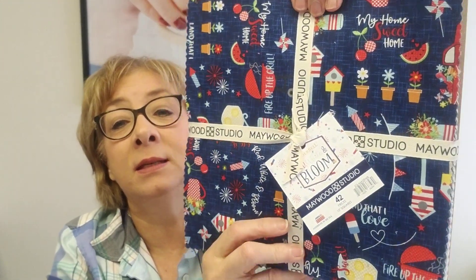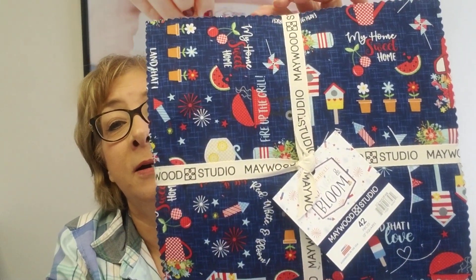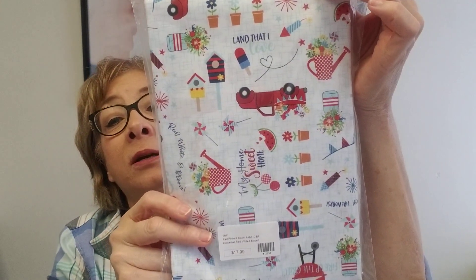I started another quilt for myself, for me and Terry actually. This is the fabric I'm using. This is Red, White, and Bloom from Maywood Studios. We have the backing fabric, so I grabbed this off the shelf and have started that. My husband's going to North Carolina this weekend to check on our house there, and I am going to be sewing away — that's what I'm working on this weekend.